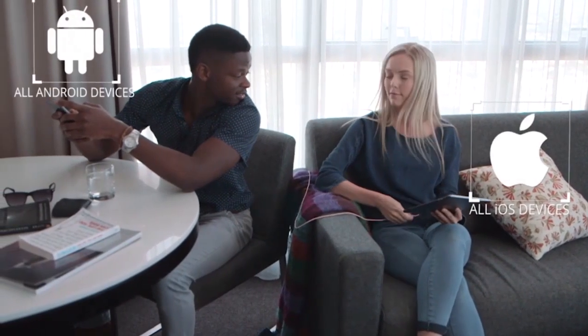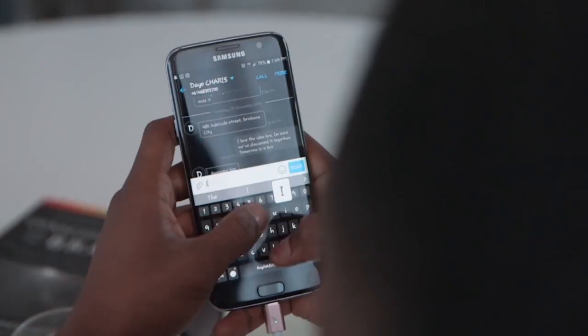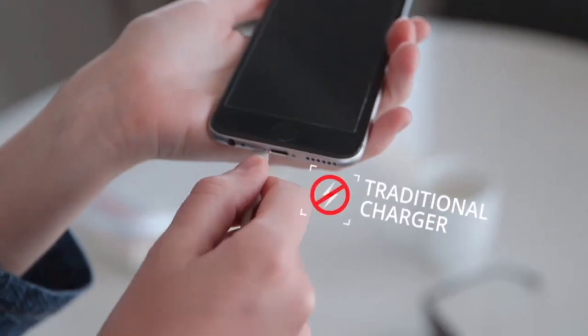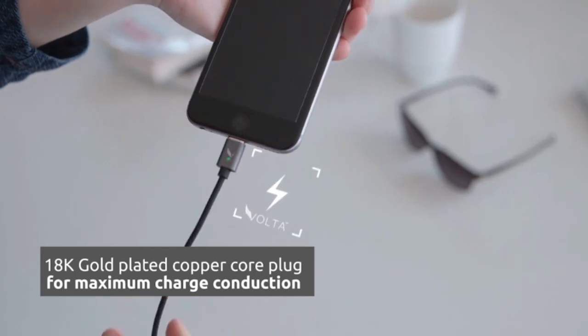Compatible with the latest smartphones, tablets, laptops and game consoles, the Volta can be used to charge any device that has a micro-USB or lightning port. The 18K gold-plated needles and copper core plug deliver a faster and more stable current transfer.